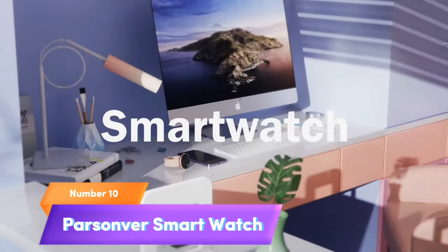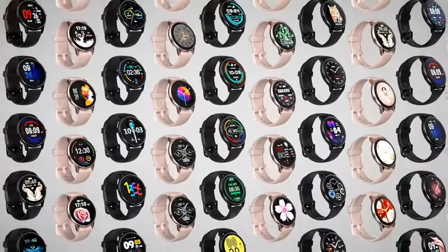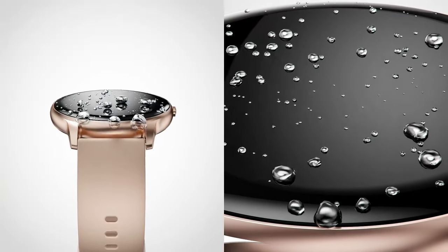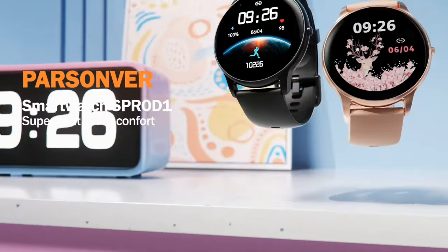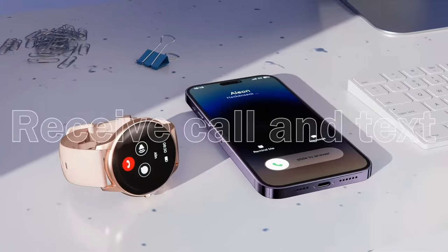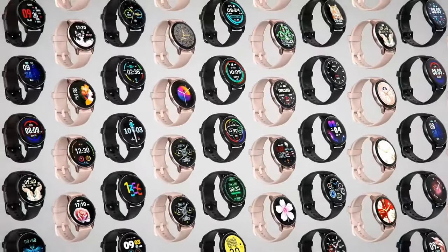Number 10: Parsonverse Smartwatch. Elevate your fitness and connectivity with the Parsonverse Smartwatch, a sleek 1.32-inch HD fitness companion for both men and women. With the ability to answer and make calls right from your wrist, stay connected effortlessly. Boasting 100-plus sport modes and IP68 waterproofing, it's ready to join you in any activity, from the gym to the great outdoors. Keep an eye on your health with heart rate monitoring, sleep tracking, and blood oxygen monitoring. This watch seamlessly connects with both Android and iOS phones, providing comprehensive activity tracking and notifications.